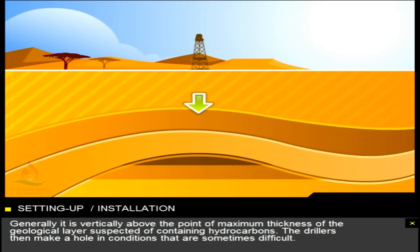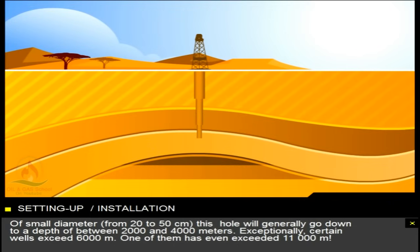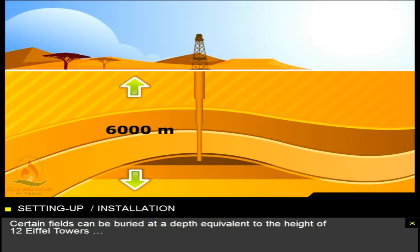Generally, it is vertically above the point of maximum thickness of the geological layer suspected of containing hydrocarbons. The drillers then make a hole in conditions that are sometimes difficult. Of small diameter, from 20 to 50 centimetres, this hole will generally go down to a depth of between 2,000 and 4,000 metres. Exceptionally, certain wells exceed 6,000 metres. One of them has even exceeded 11,000 metres. Certain fields can be buried at a depth equivalent to the height of 12 Eiffel Towers.